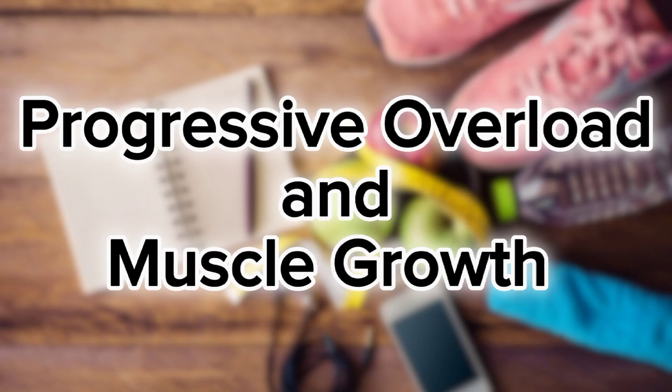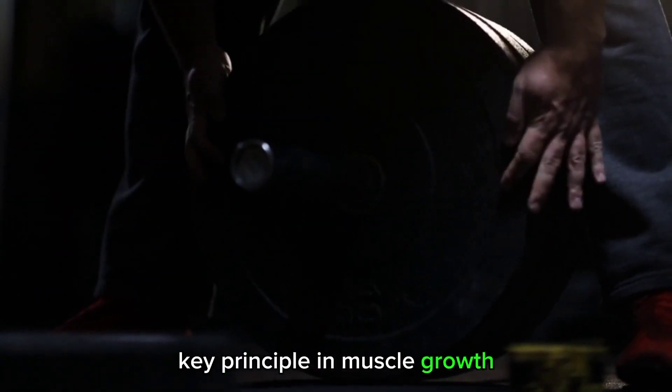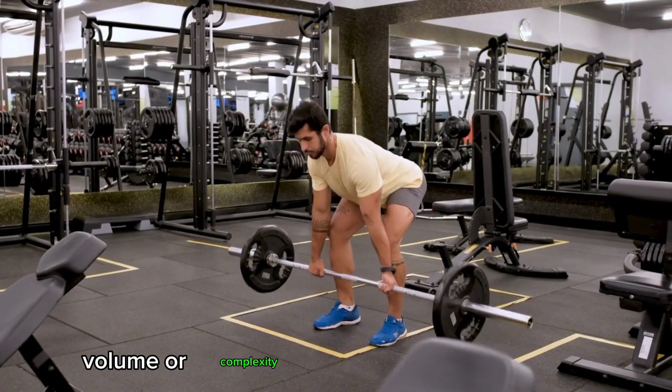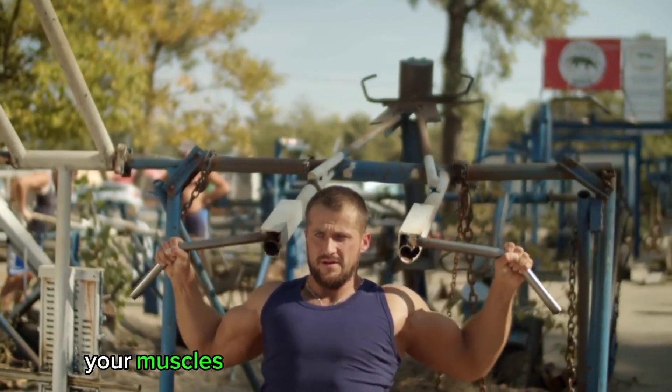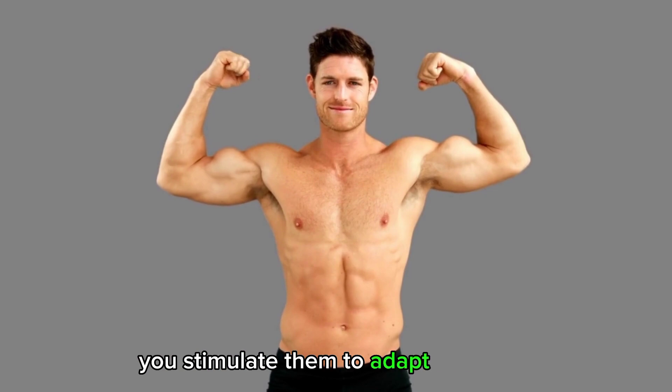Progressive overload and muscle growth. Progressive overload is a key principle in muscle growth. It involves gradually increasing the intensity, volume, or complexity of your workouts over time. By challenging your muscles with progressively heavier weights or more reps, you stimulate them to adapt and grow.